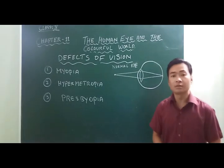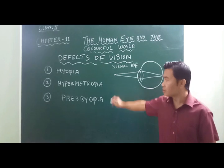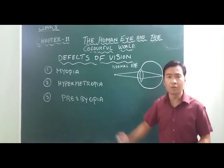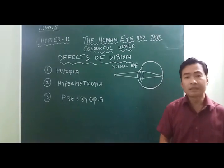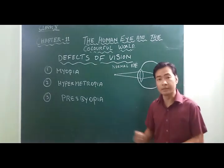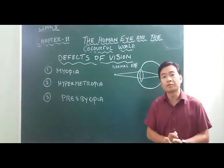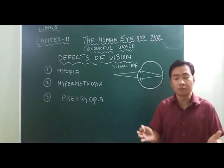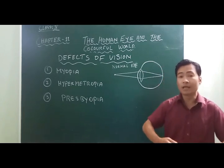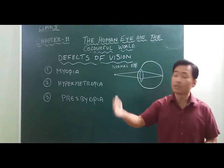We will now learn about the three common refractive defects of vision: number 1, myopia; number 2, hypermetropia; and number 3, presbyopia. Myopia is also known as nearsightedness. A person suffering from myopia can see nearby objects clearly but cannot see far objects clearly. Such a person will have no problem reading, but will have difficulty in activities like driving, archery, and others that require seeing distant objects.